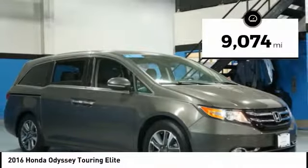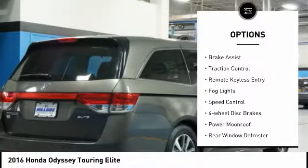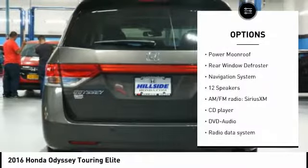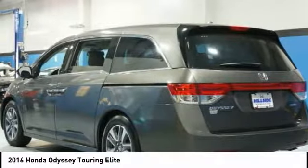This vehicle has less than 10,000 miles. Here are some of this vehicle's great options: electronic stability control, power lift gate, brake assist, traction control, remote keyless entry, fog lights, speed control, four-wheel disc brakes, power moonroof, and rear window defroster.